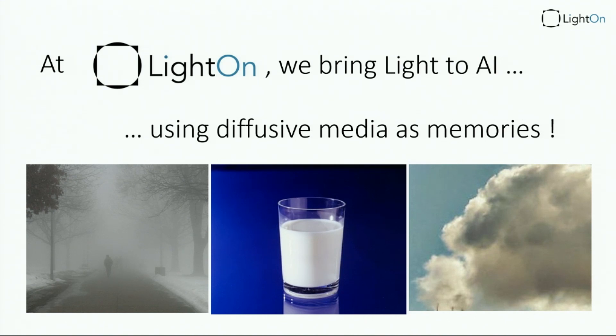So here I'm going to talk to you about what we do over at Lighton. At Lighton, we're essentially using diffusive media as memories. It's a quirky, crazy idea, but this is what we do. So what are diffusive media? That could be the fog, the mist, or the cloud. We don't use those because they move, and we don't want movement in what we do — but eventually you may think we could go that way.